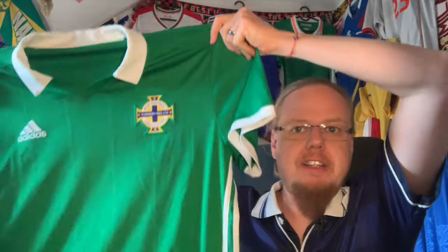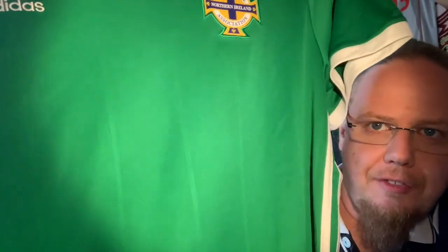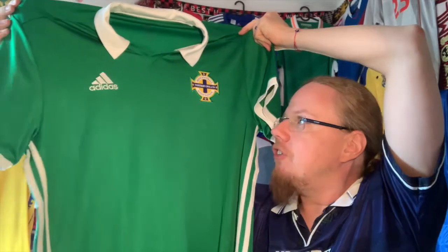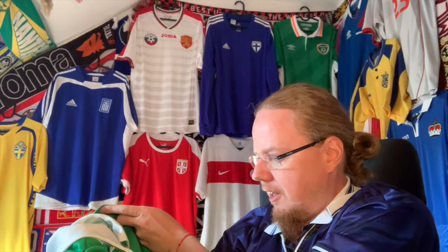I absolutely love this one. I love especially the color — you cannot go wrong with a colorful shirt — and it's so simple yet striking. It has a very subtle pinstriping effect which adds a little bit to the classic look. The crest is just green and white, it's absolutely wonderful. I can't believe I actually got this.